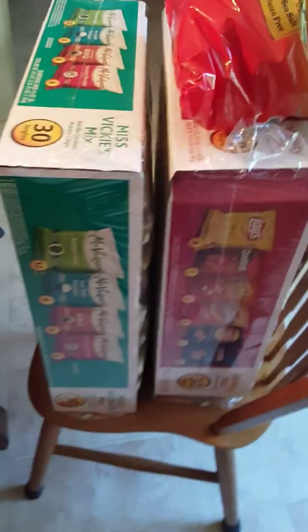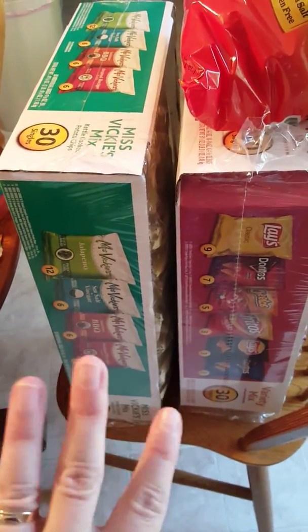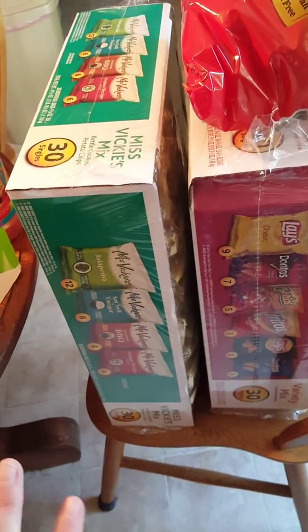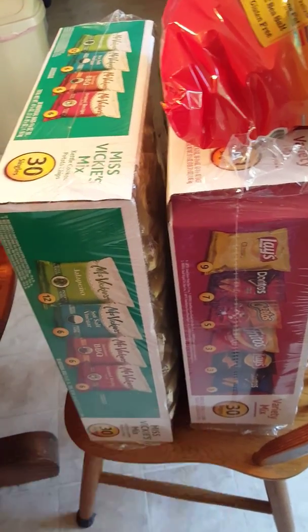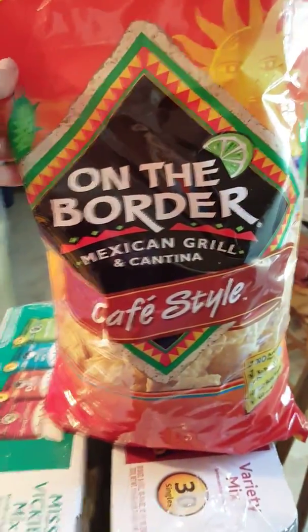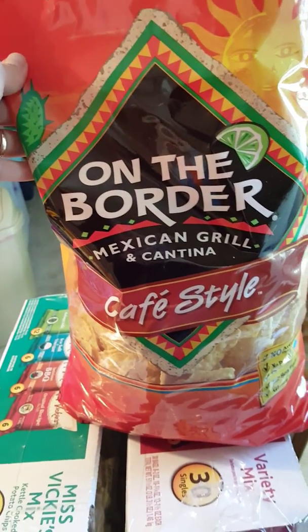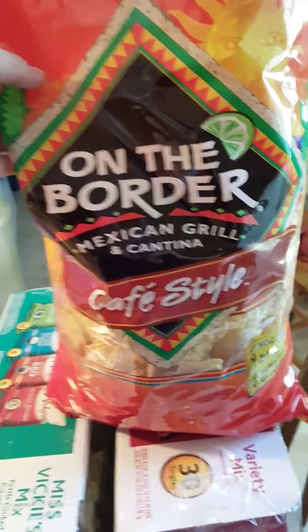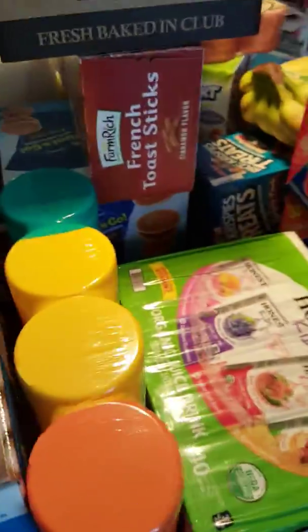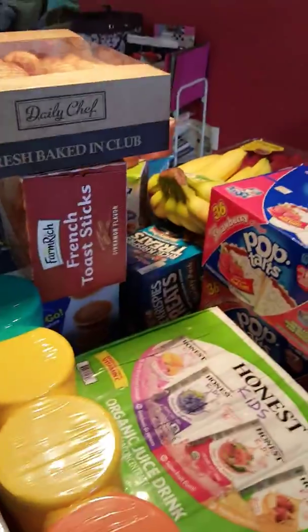We got two different chips — this should last through the end of the school year. There's 60 bags in one, and then we also got the On the Border chips. We really like these and in my opinion they taste better than the Tostitos. Alright, so that was our haul and I'll talk to y'all later!